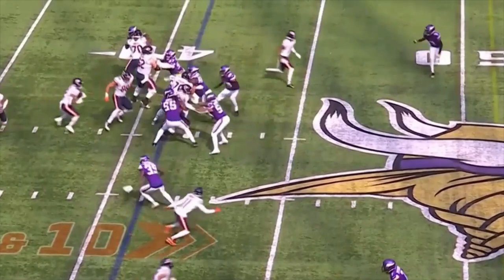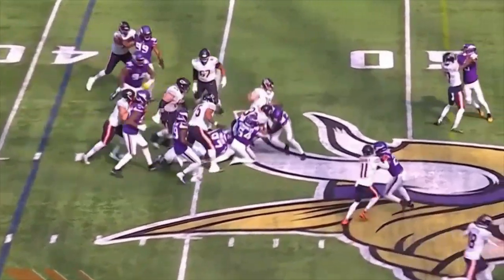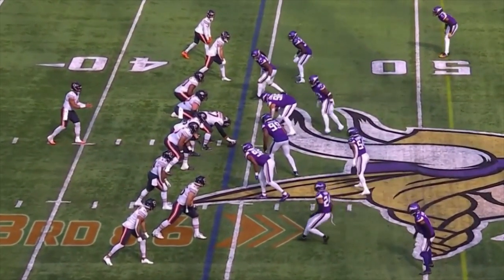Even late in the game, number 76 is still mauling defenders. Another third down completion.